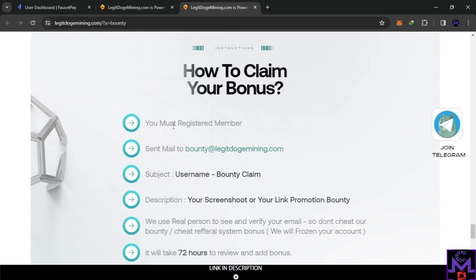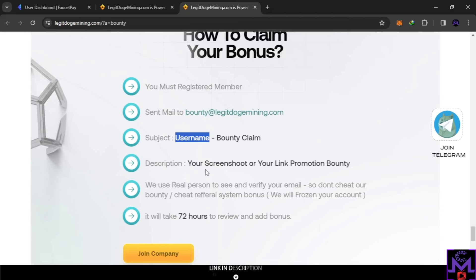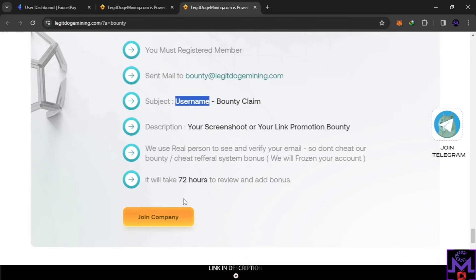To claim the bounty, you need to be signed up because you'll need your username. Once you've completed a campaign, go to your email and send it to the provided email address. In the subject, put your username — for example, 'madeo-crypto-dash-bounty-claim.' In the description, include screenshots of your promotion or the link to your post. After 72 hours, you'll receive an email and the payment will be inside your account.